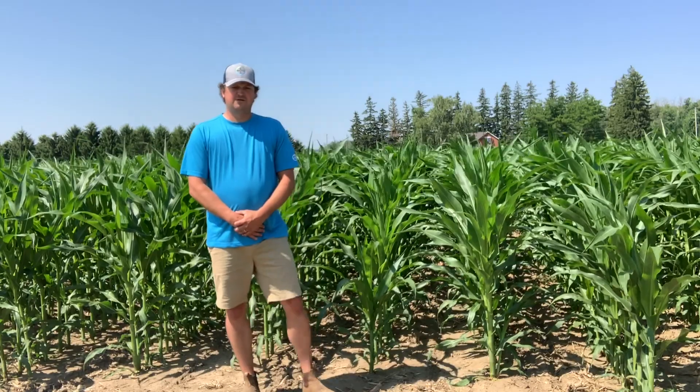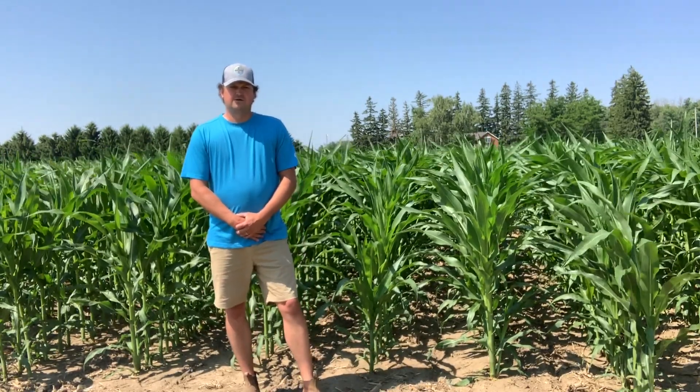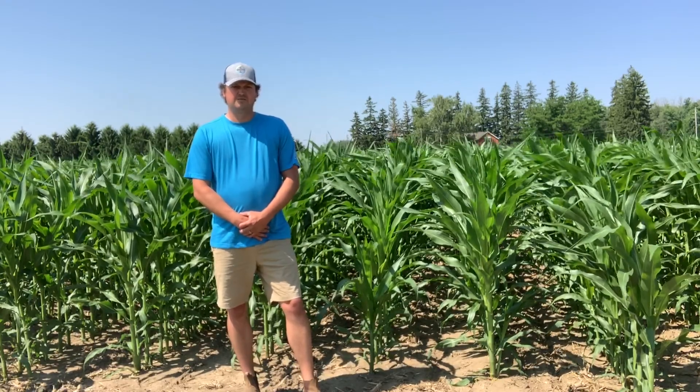We are pretty excited to have a new chemistry and a new tool in your toolbox to control hard to control weeds and help that ever changing weed spectrum. Thank you.